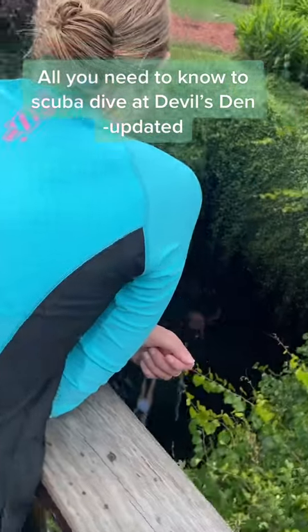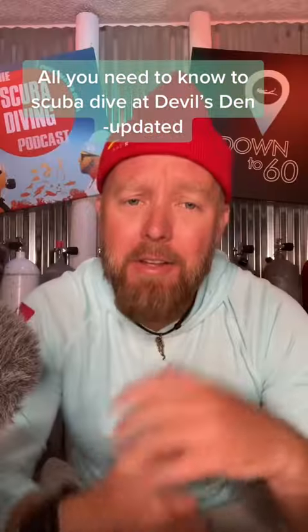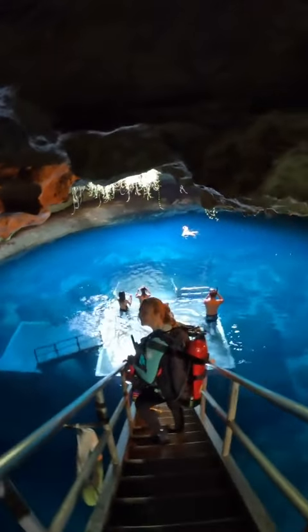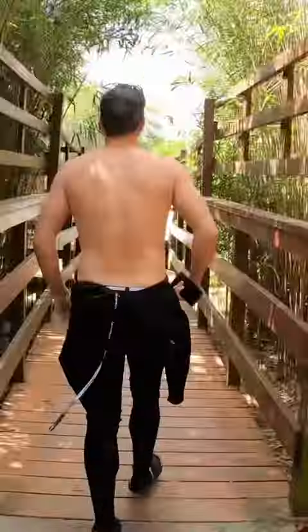Devil's Den might be one of the most exotic dive sites in the U.S., and you can find it right in the middle of Florida. It's around $40 a diver and open year-round except on Christmas Day. Just sign paperwork at the front with proof of scuba certification before 4 p.m., and make sure you come with a buddy.